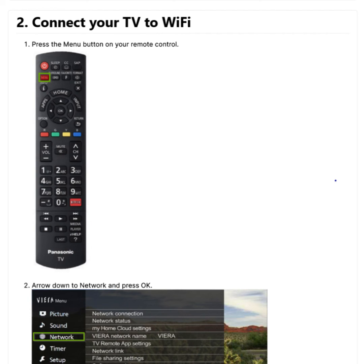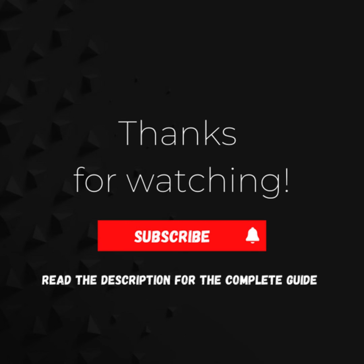Once connected, you'll be presented with a confirmation screen. Select Done. You are now successfully connected to your wireless network. Finally, check if this fix resolves the issue. Thanks for watching. You can read the description of this video for the complete guide.